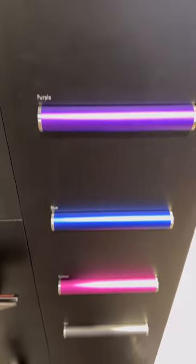They have tons of options for different vacuum styles and colors, along with an automated guide to help you find the right fit for you.